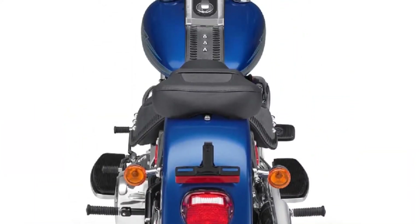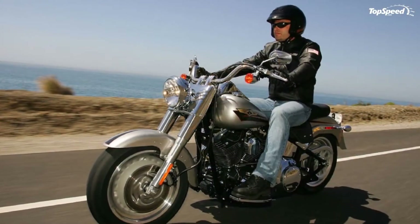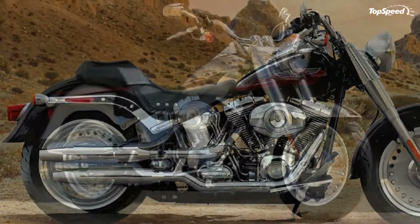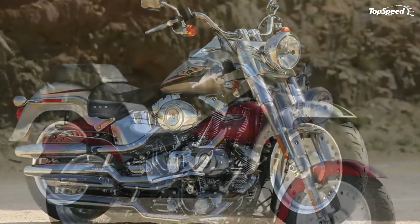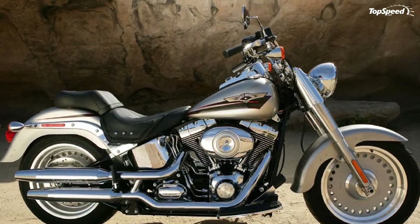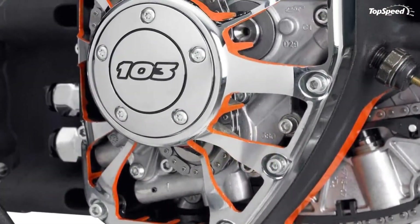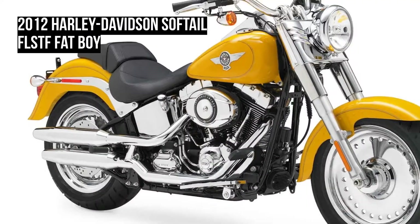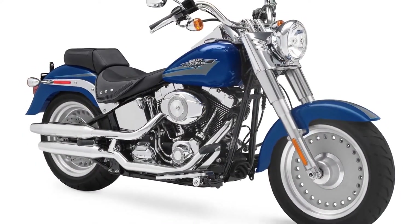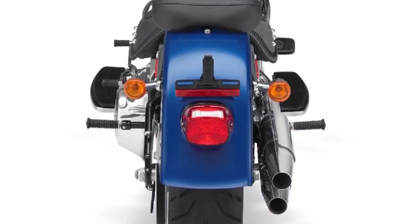The Night Rod Special is updated with a new tapered tail section, lighter weight wheels, an inverted front fork, and improved ergonomics. Harley-Davidson celebrates a decade of power cruising with the V-Rod 10th Anniversary Edition, finished in brilliant silver pearl bodywork that evokes the anodized aluminum bodywork of the original V-Rod model that introduced the liquid-cooled Revolution V-Twin engine in 2002. All V-Rod models will carry V-Rod 10th Anniversary badges.